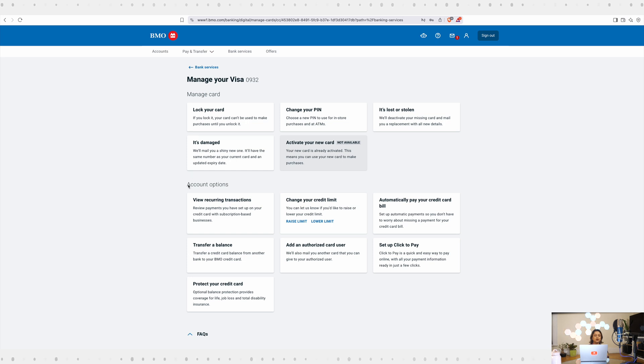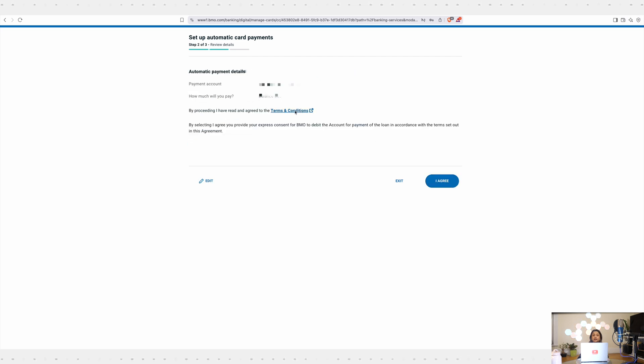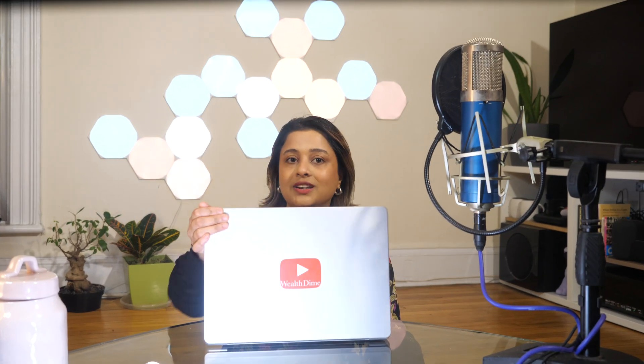Then scroll down and under the Account Options section, select automatically pay your credit card bill. Finally, you are able to select a debit card account using which you will be able to either pay the credit card in full or pay the minimum balance. I always recommend people to pay the balance in full to save on the interest charges. Then select continue, review the terms and conditions, click on I agree, and you're done.